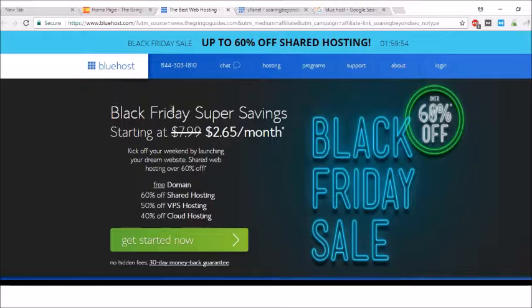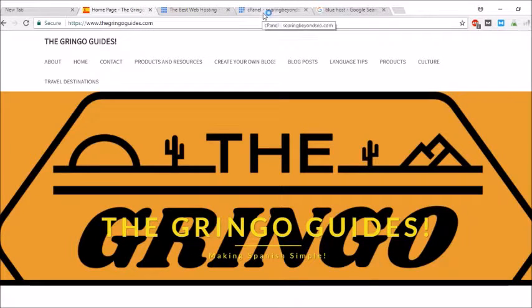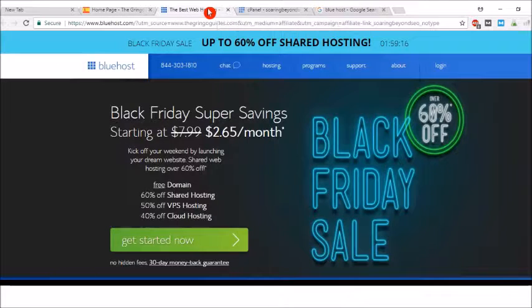There is a Black Friday savings for the next couple of days, and you get a free domain name. You get discounts on website protection, which is something I highly recommend, and you can get started as low as $2.65 to $3 a month. For less than a cup of coffee, you can express yourself on the Internet and reach millions of people. If you want to get started, press the big green button right here.